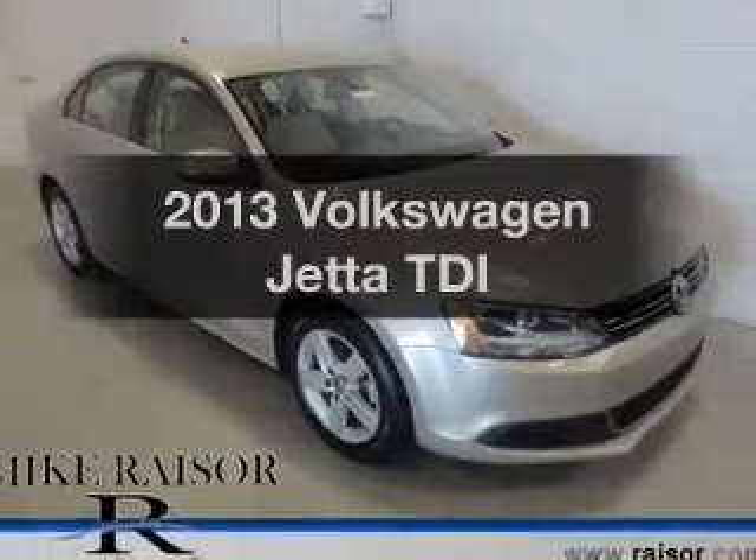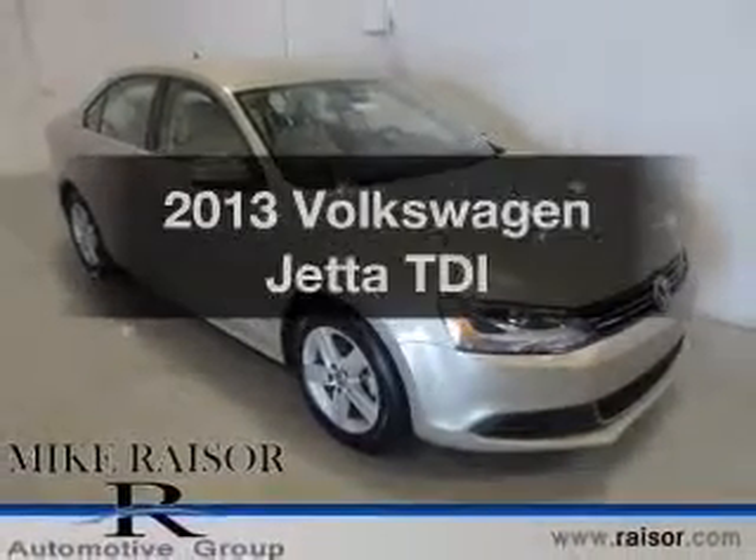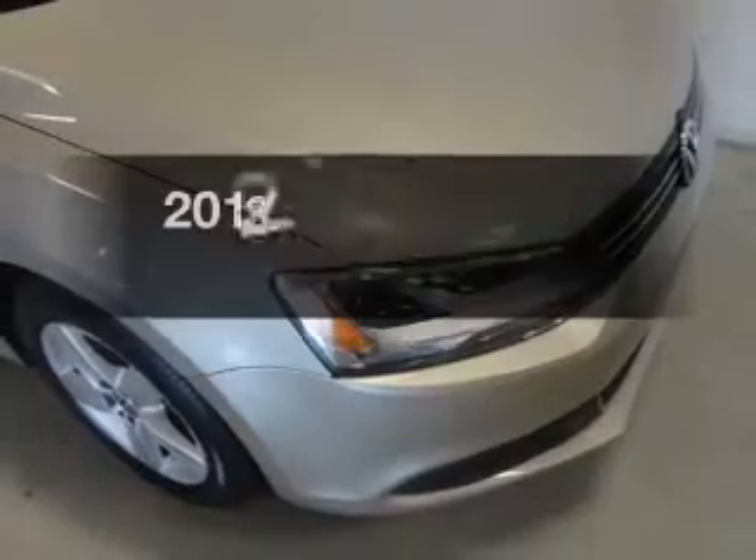Presenting the 2013 Volkswagen Jetta. Everything you need under one roof with this great vehicle.